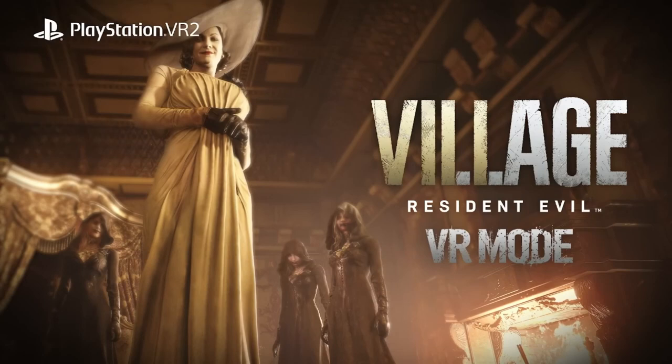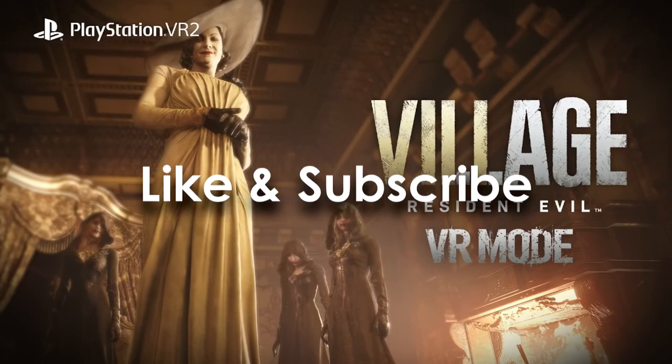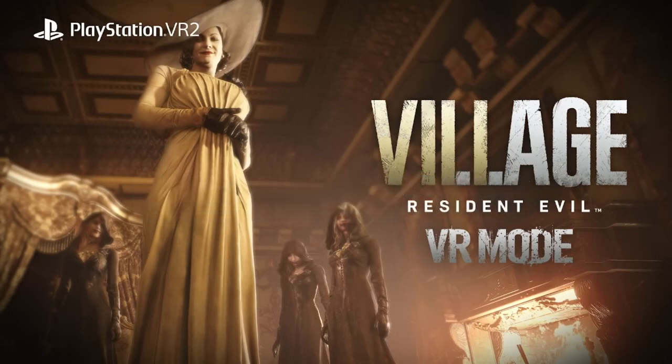So loads and loads of cool features coming to Resident Evil 8 virtual reality — it's just a week away. Let me know what you think in the comments below. What's the coolest thing you've seen added? Are you someone who's waited for PSVR2? Have you already played it? Let me know all that in the comments below. That's it for this video, thank you for watching, I'll see you in the next one.